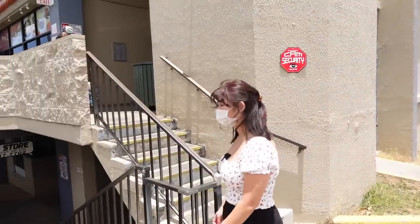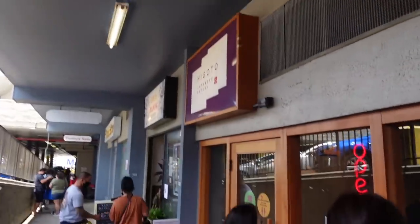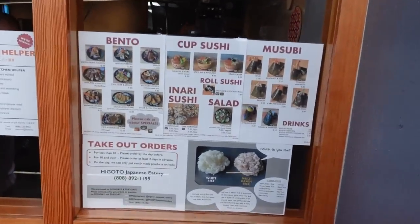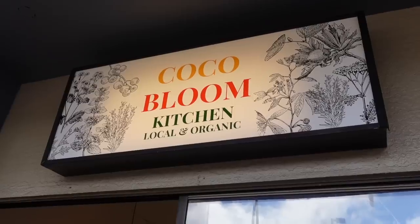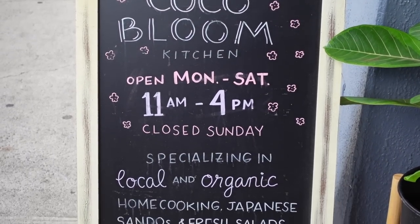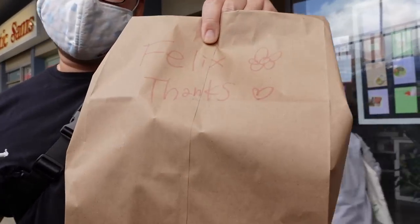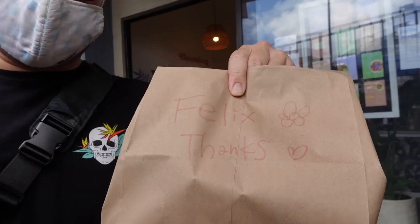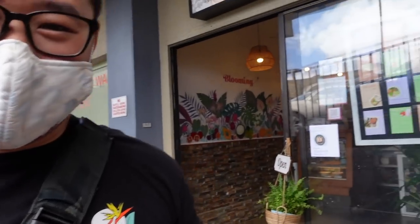This spot is super hidden gem. Take a look at this — this is how you get here. It's not even street level. It's down here. Oh yeah, personalized, y'all. Let's get to eating.